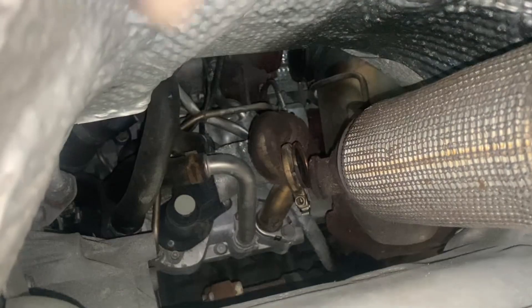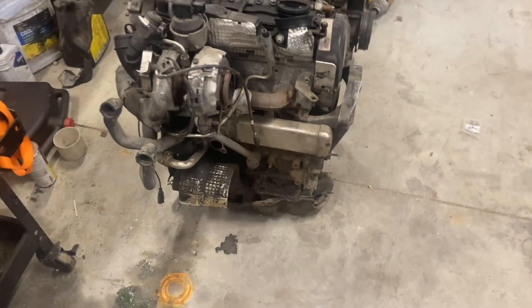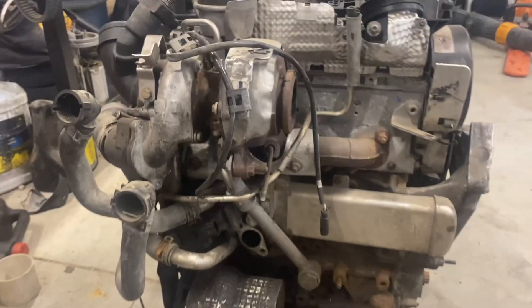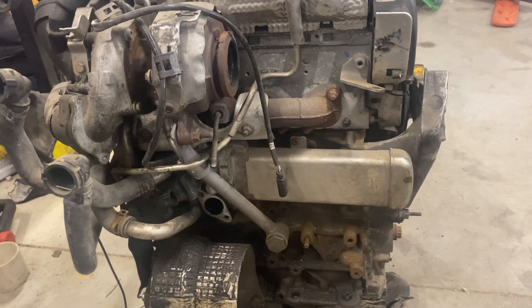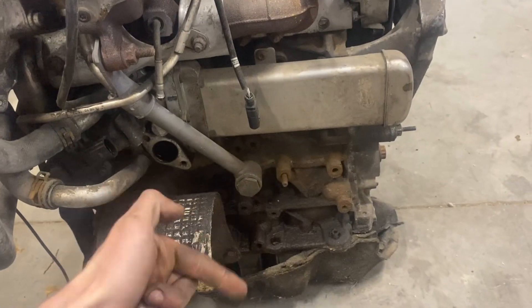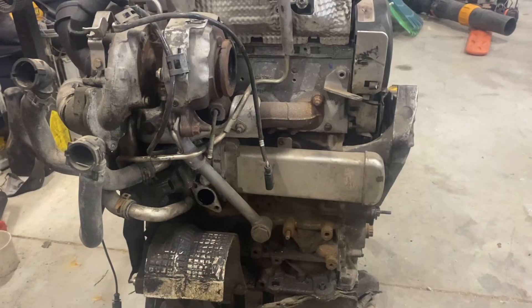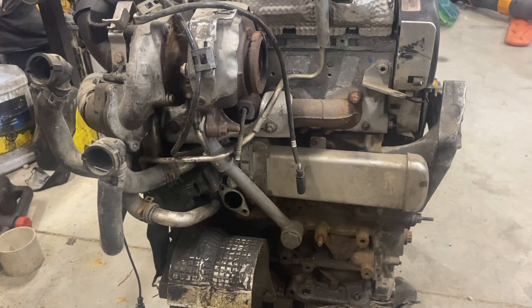We're inside now with my spare engine. With that DPF cracked, that's what's causing the P2002 code. There's not enough differential pressure between before and after the DPF. That DPF is going to have to be replaced — it can't be cleaned because cleaning doesn't fix cracks.